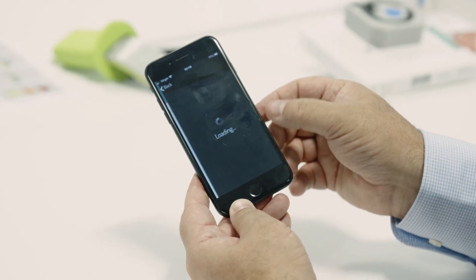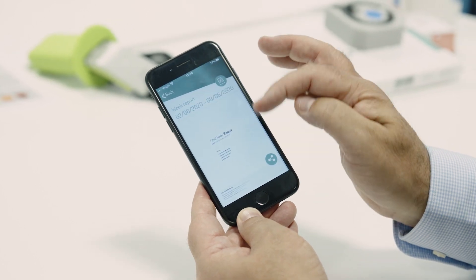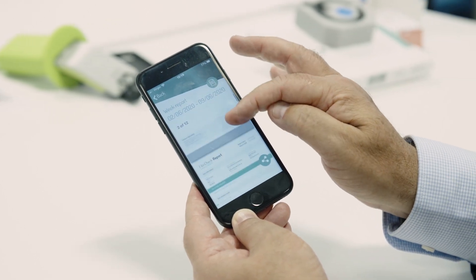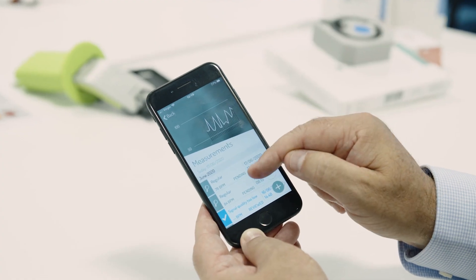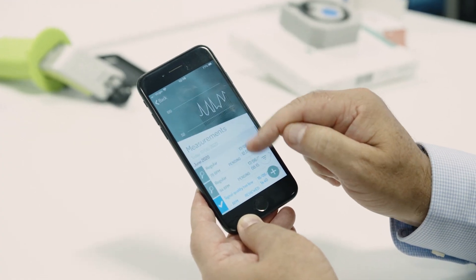You get a report each day, and the idea is that you take your readings twice a day. At the end of the week you get a consolidated report which feeds through to a healthcare professional. The app is also written with APIs, so the data collected can be shared as part of your personal health record.